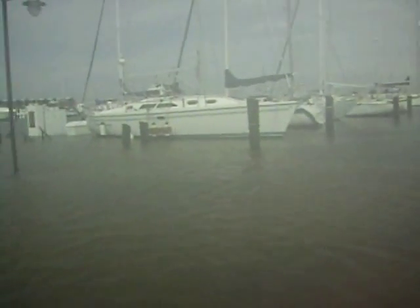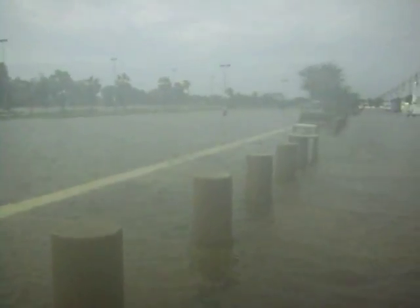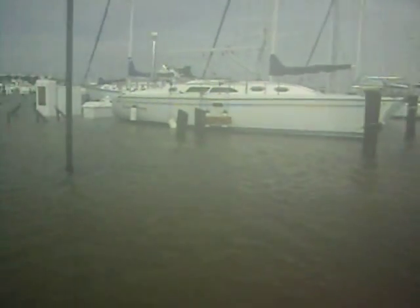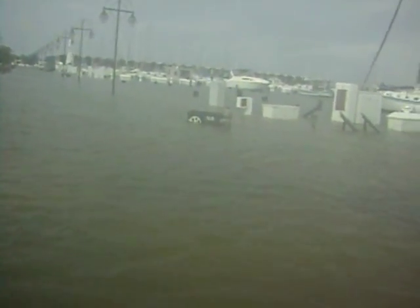Alright, here we go. The marina is still flooded, but the water has receded since we were here yesterday. We're going to go take a look around.